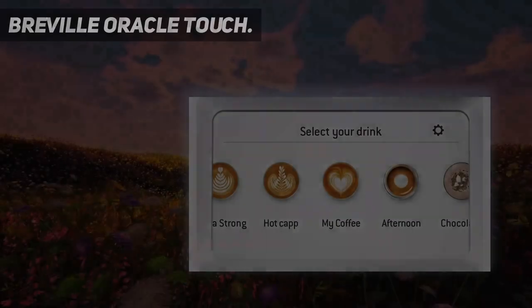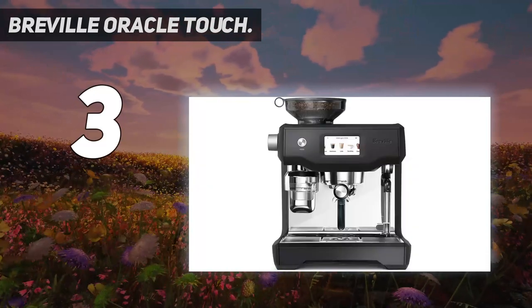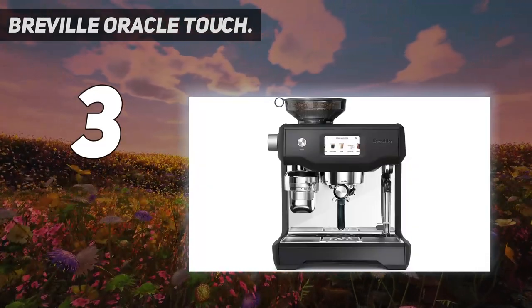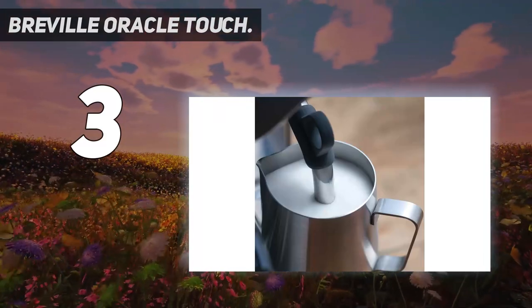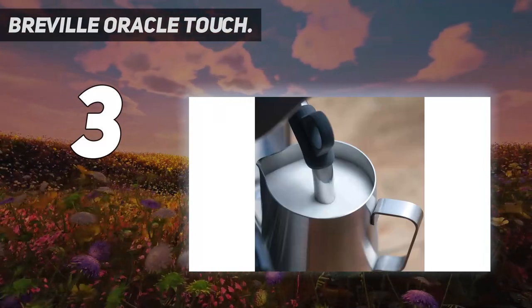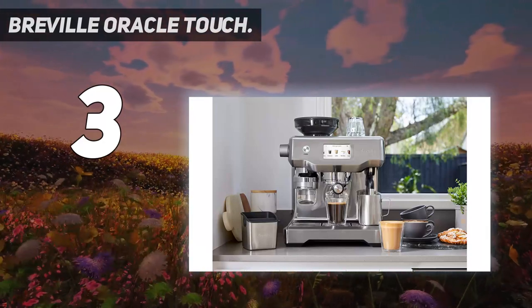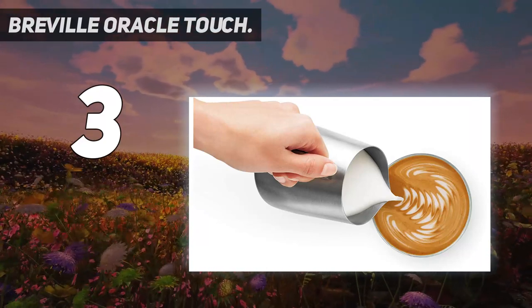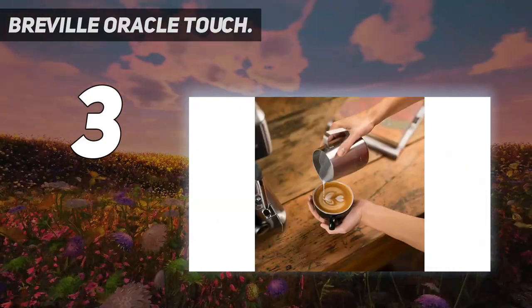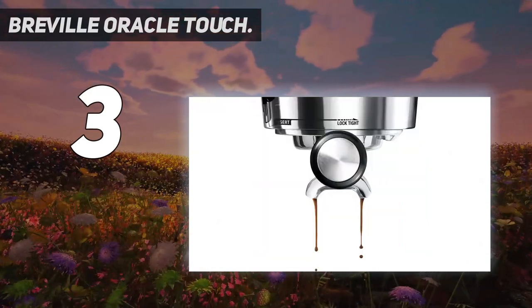At number 3: the Breville Oracle Touch. You'll pay a premium for the all-in-one convenience of Breville's flagship Oracle Touch, but you'll get a supremely easy-to-use machine equipped with a double boiler so you can pull a shot and steam milk simultaneously. Fill up the half-pound hopper with beans, lock in the portafilter, and the machine takes care of the rest, precisely grinding and tamping your preferred roasted beans.